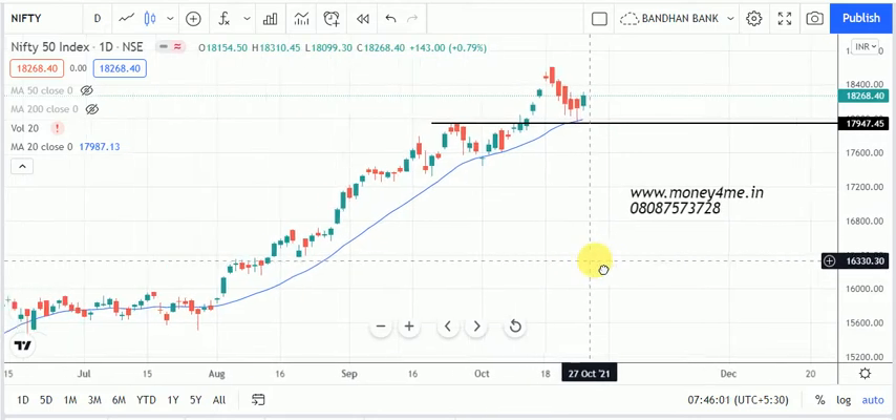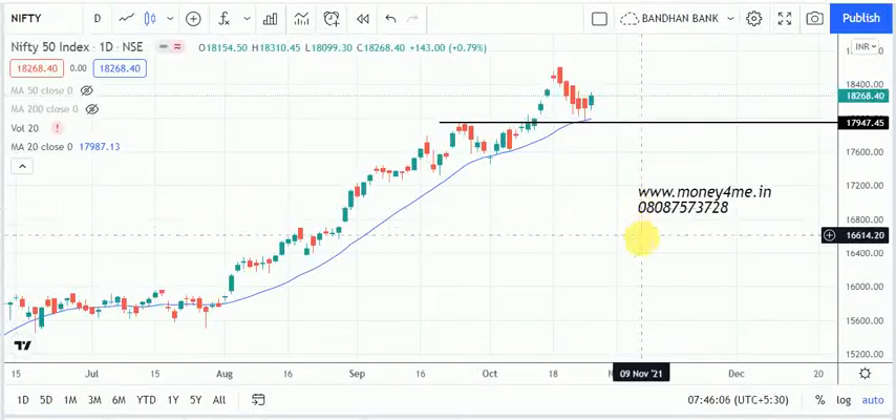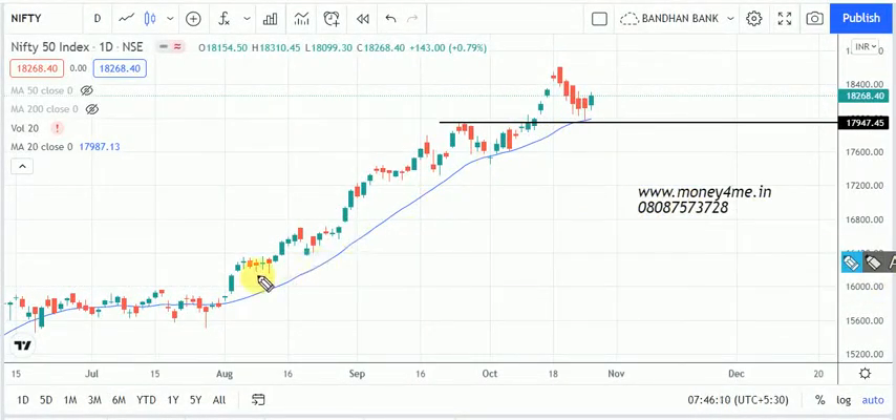Looking at the Nifty 50 chart, last week there was a great fall. If you see the trend of Nifty 50, it was making higher highs and higher lows — that was great. Nifty 50 was taking support from the 20 MA and then again gave a must-see rally. Now it is ready to go up towards 19,000-20,000. There was a small signal of correction and profit booking before Diwali.